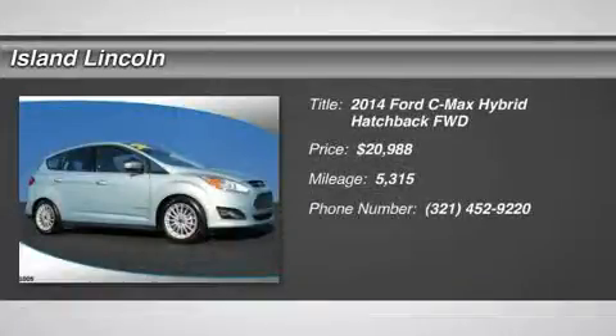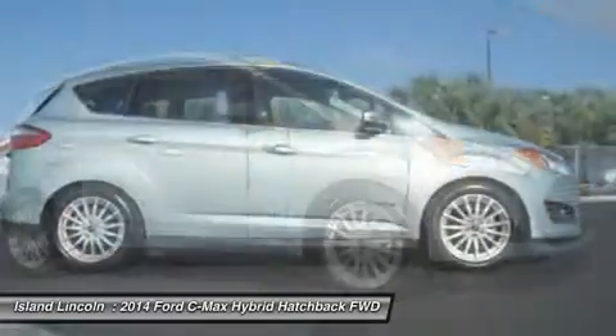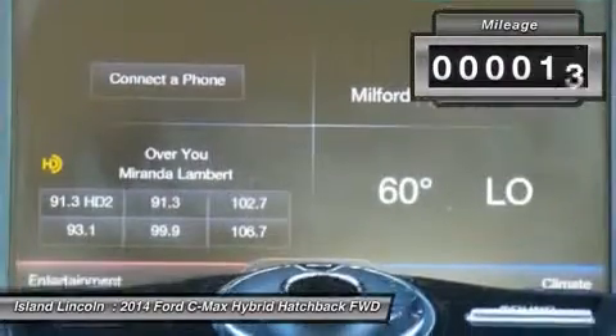You'll love this 2014 Ford C-MAX Hybrid. This is a car you'll want to take home. With 5315 miles, it features a variable transmission and an exterior color of green. Call us and be the first to open the car door today.